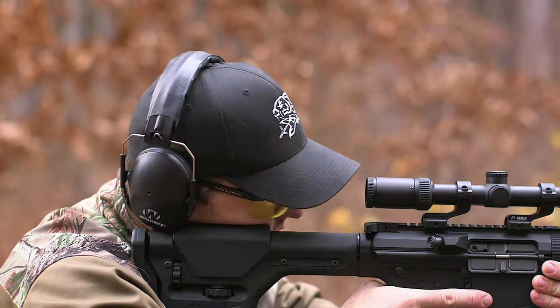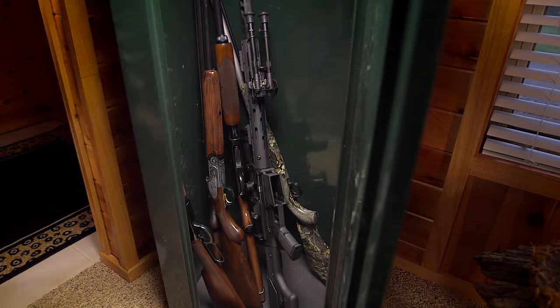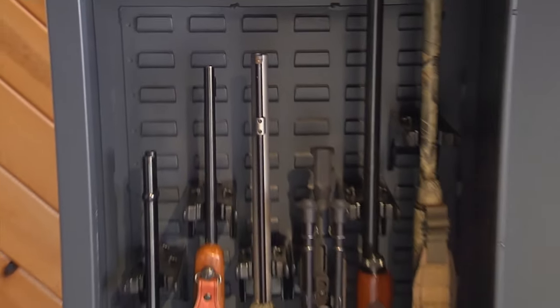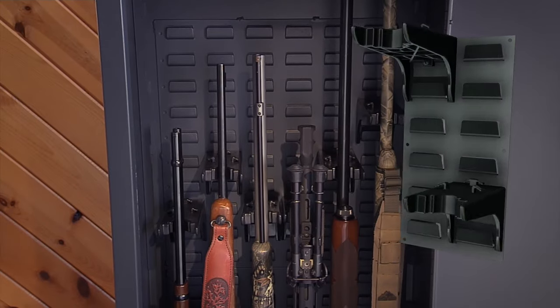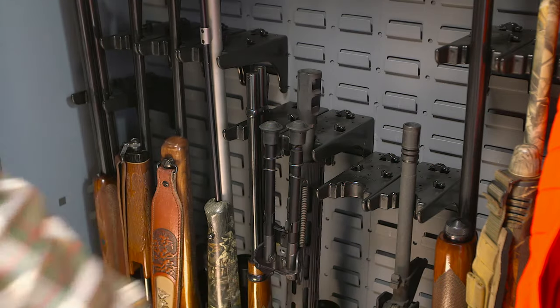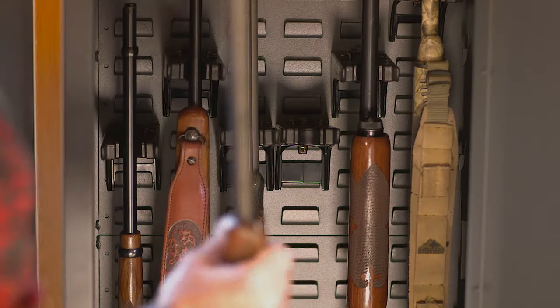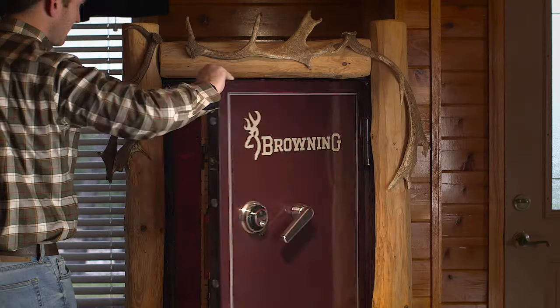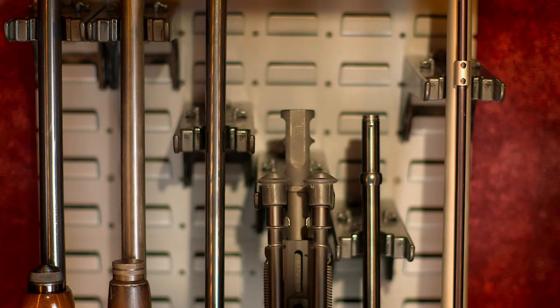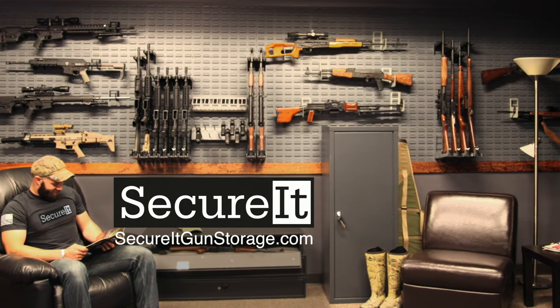Firearms have changed dramatically, but firearm storage has not really changed at all, until now. Introducing Secure-It and the patented cradle grid system that instantly adjusts to individual firearms and accommodates optics. It's totally adaptable and in every Secure-It locker and cabinet or in retrofit kits for your gun locker, safe or wall. Check it out at SecureItGunStorage.com